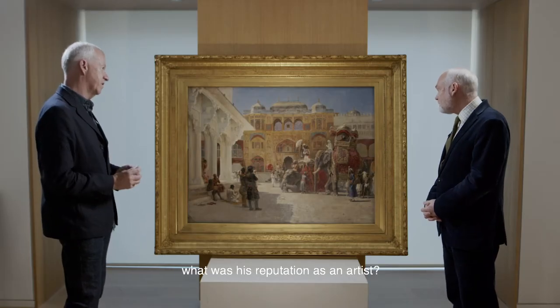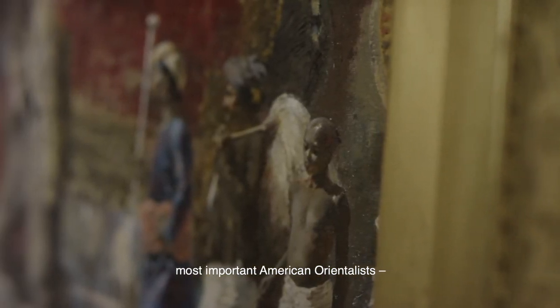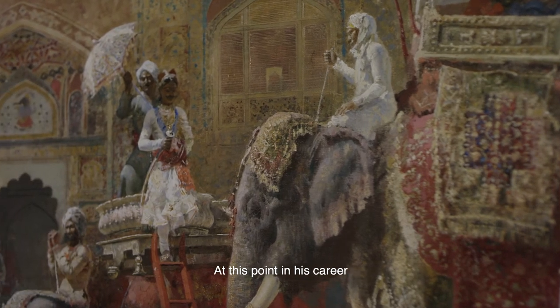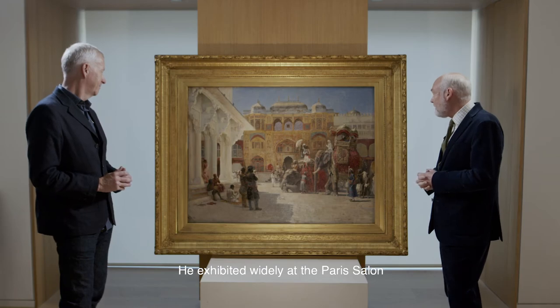At this point in his career, what was his reputation as an artist? He was very well known. He's regarded as one of the two most important American Orientalists, the other being Frederick Bridgeman. At this point in his career, it was very much the height of his powers. He exhibited widely at the Paris Salon, and very often on a very large scale.